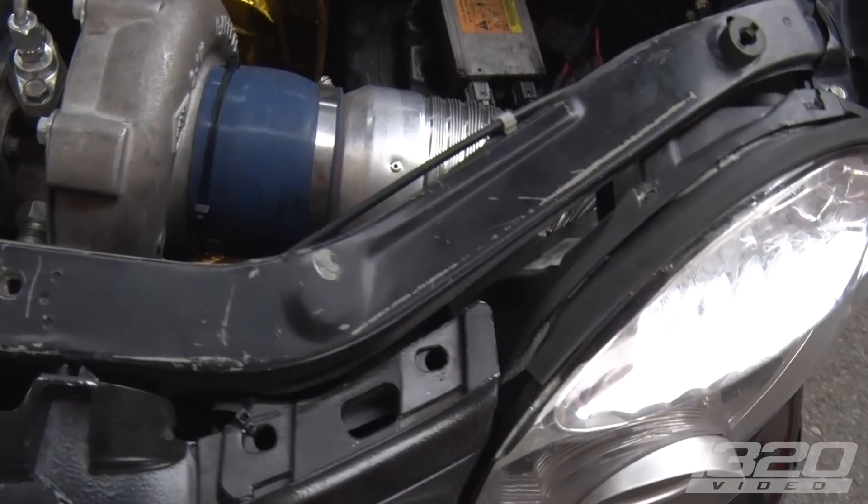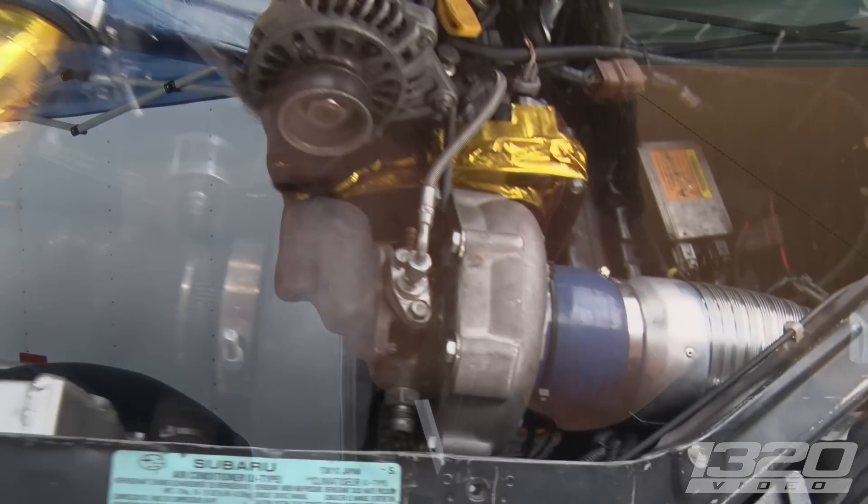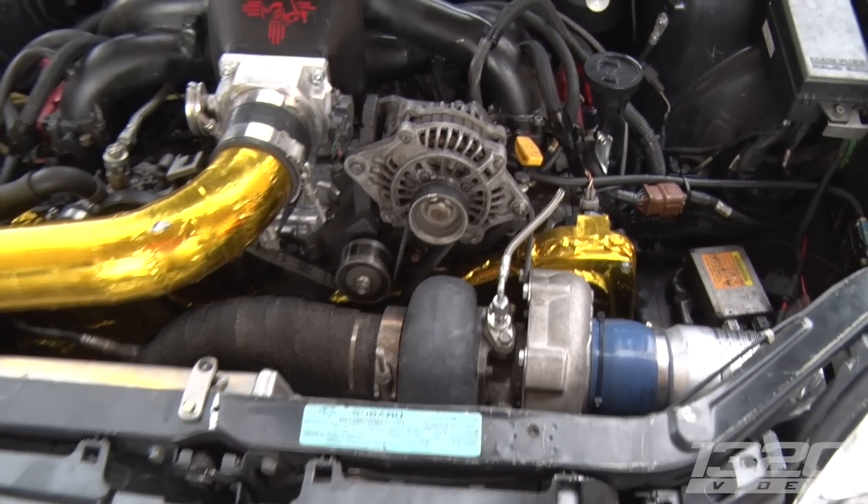Remind me what turbo you're running? It's a GT4094 with a 67mm wheel. Is it a Ford stock displacement motor? Yeah, that's right. Stock internals, big clutch. Yeah, big clutch. It's like the last TI build. The clutch has a lot of passes on it too, so that's one thing we're kind of worried about.